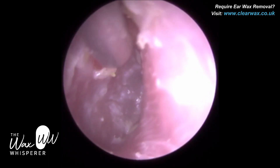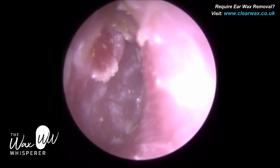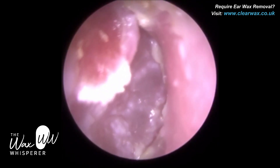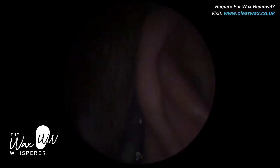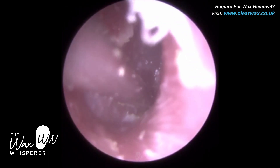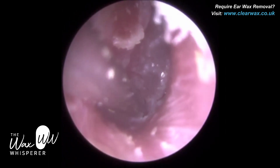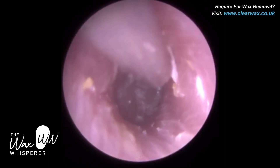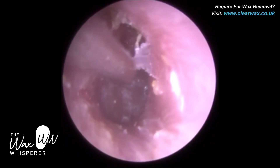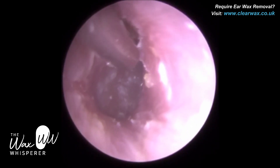I'm just using the fine end, delicately suctioning some of this discharge pus off the tympanic membrane — the eardrum. And you can see here we've got what appears to be some granulation tissue. When you have an ear infection, as the connective tissue begins to re-heal, you get some granulation tissue. You can get that on the eardrum and also on the ear canal. The hallmark of granulation tissue is just a redness, a red swelling — you can see that here on the roof of the ear canal.